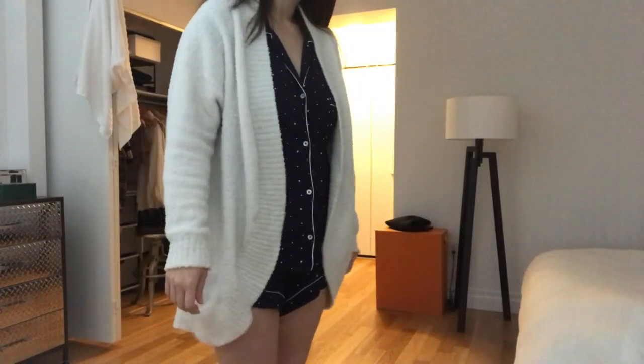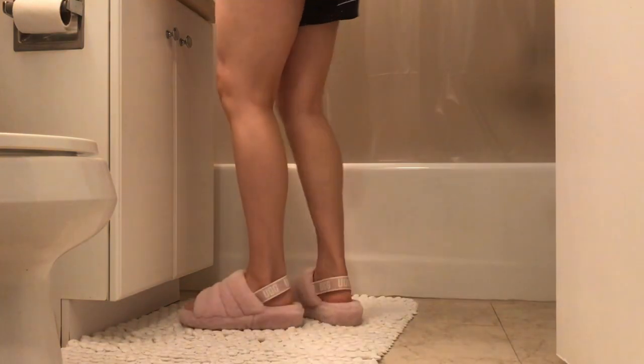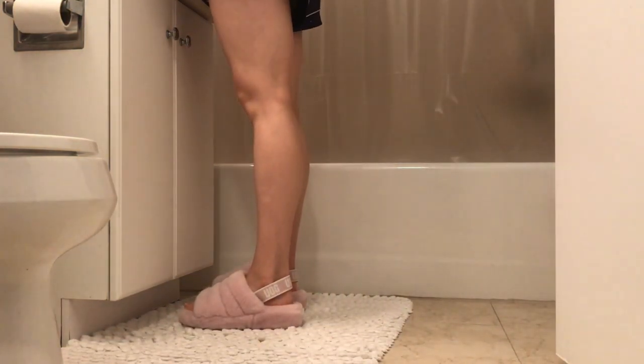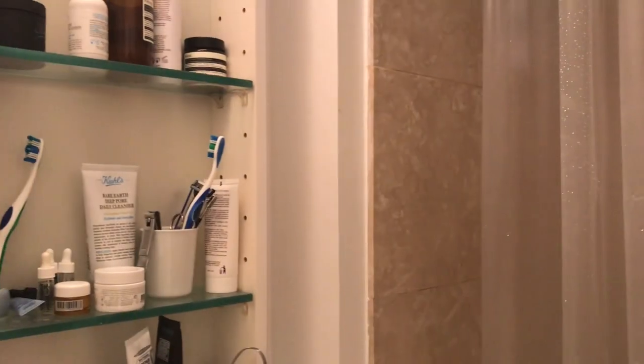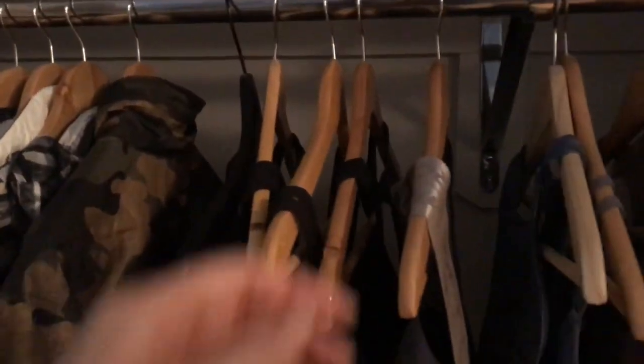These are my coziest pajamas — the pajama set is from Everyday and the cardi is from another brand, and I love them. The first thing I do in the morning is brush my teeth and do some tongue scraping. If you don't know what tongue scraping is, check out our gut health morning routine video. Basically it's a super useful tool for helping you have better gut health by eliminating bacteria in your mouth.